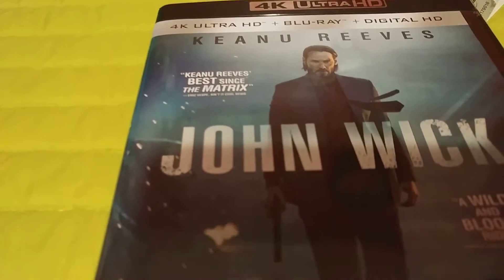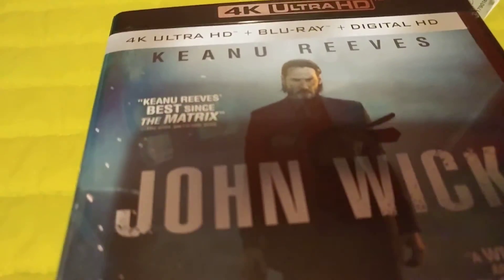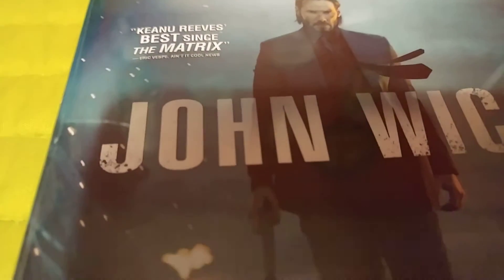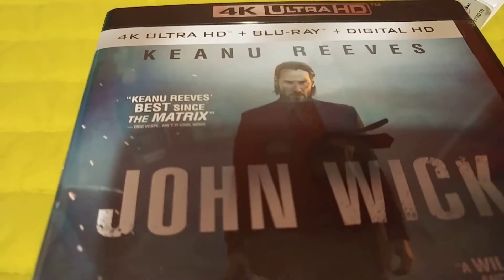I would definitely pick it up, guys. It's definitely worth the pickup, especially for the price — you can't beat it. It's 97 cents more than the Blu-ray if you price match Amazon, and Best Buy does price match Amazon. So FYI, it's a really, really great release.